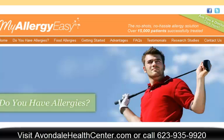Hey everybody, this is Dr. Chris Kelsch from Avondale Health Center in Avondale, Arizona, and today I want to talk briefly with you about allergies. This is a test that we do in our clinic, and the company that we use is called Allergy Easy. I had this right from their website — I would encourage you to go to their website and get more information if you want to.